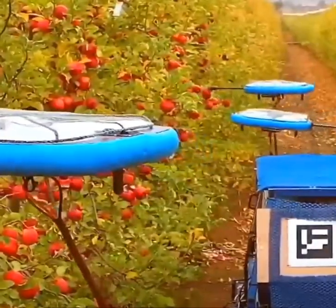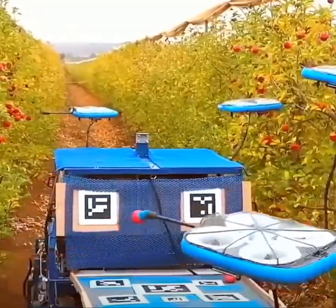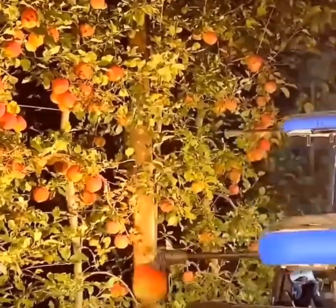Kevil's autonomous flying robots identify and pick ripe apples. Almond trees are mechanically shaken for a speedy harvest.